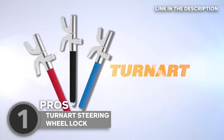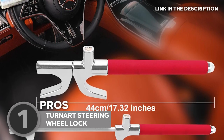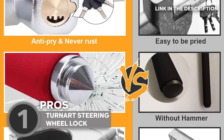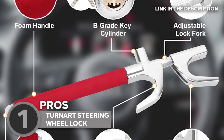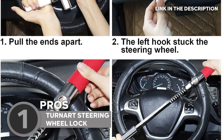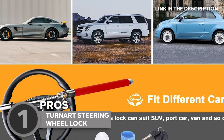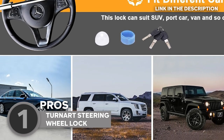Imagine a lock that's not just secure, but virtually one of a kind. It comes with not one, not two, but three keys — and each key is unique to your lock. Even if your neighbor has the same Turnart lock, their keys won't give them access to your car's interior. It's like VIP access that only you hold. Crafted from high-quality steel, this lock is the epitome of strength, standing guard against cutting, prying, hammering, and more.